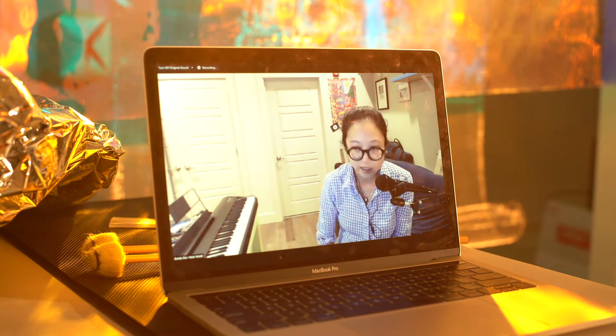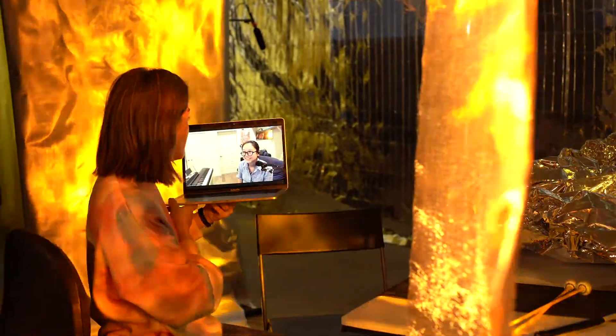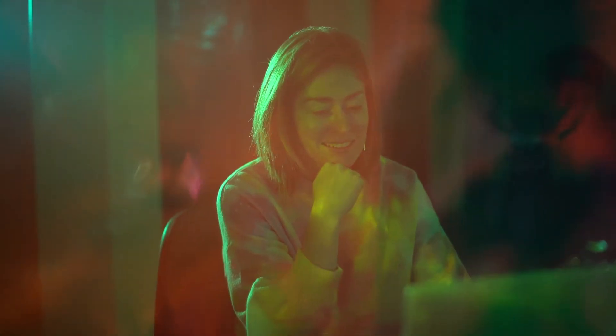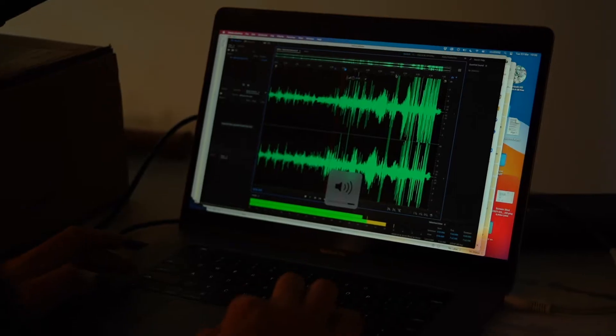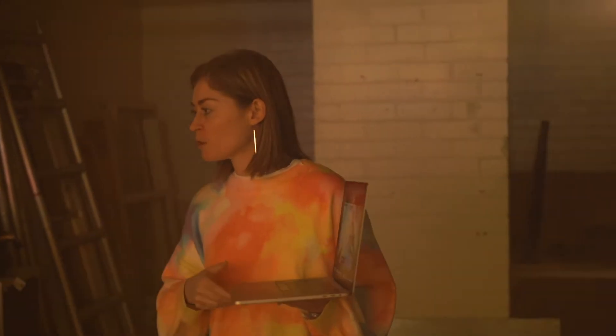Our communication has been really frequent — we have group chats, and this 15-hour time difference for some strange reason actually played into our benefit. They finish off a day on site, send me all the recordings and notes from the day, I work through them during my daytime, and then we sync up during my night time when they first get to the space. So in some ways these working processes became quite helpful.